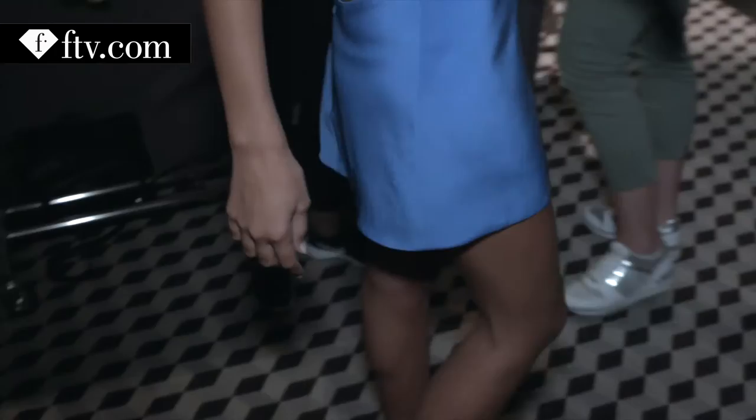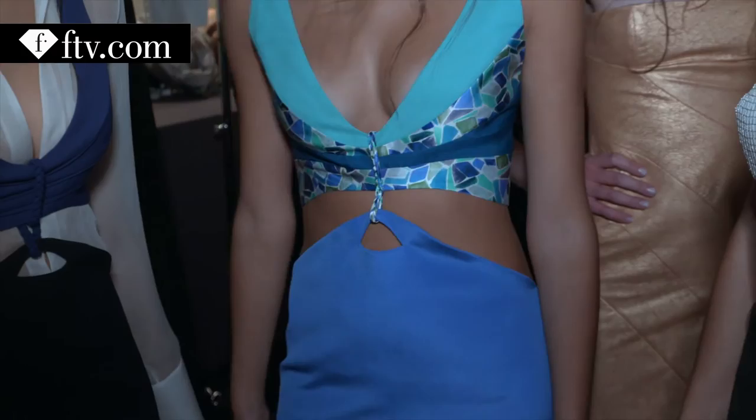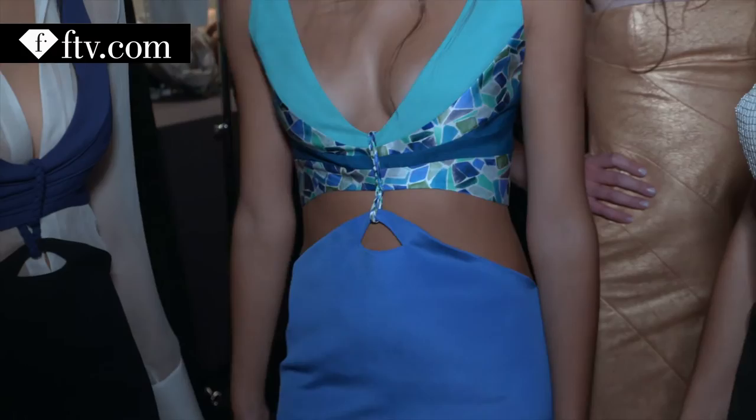I can say it's a very feminine, very sophisticated, elegant, and with a touch of sensuality also — that is characteristic of Fatima Lopez. See you today. Thanks.